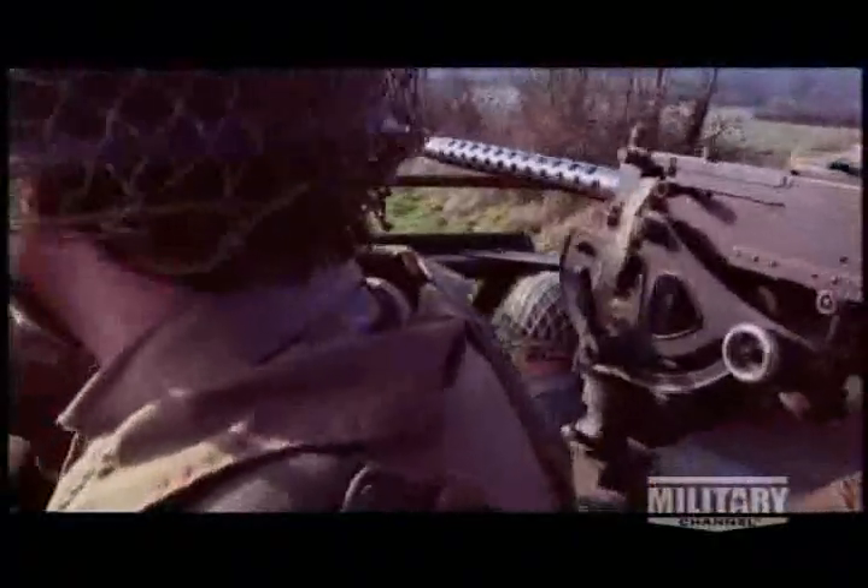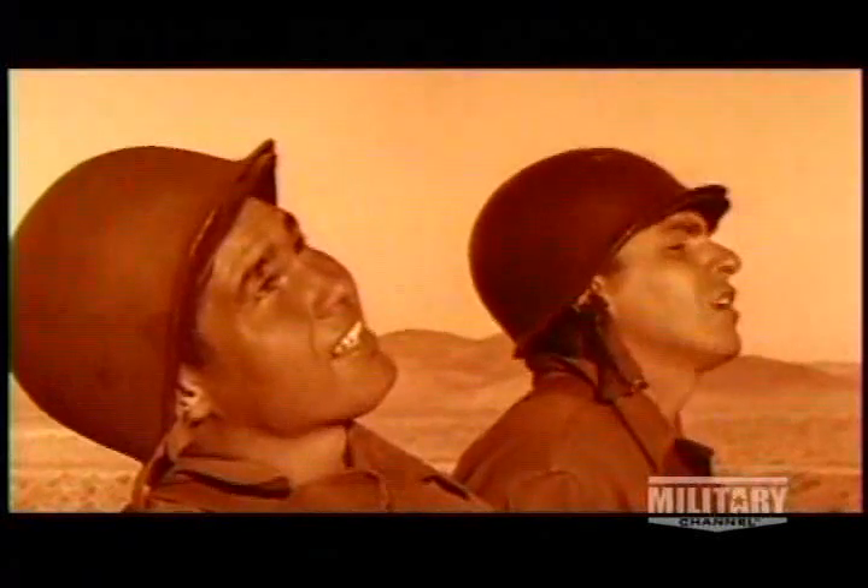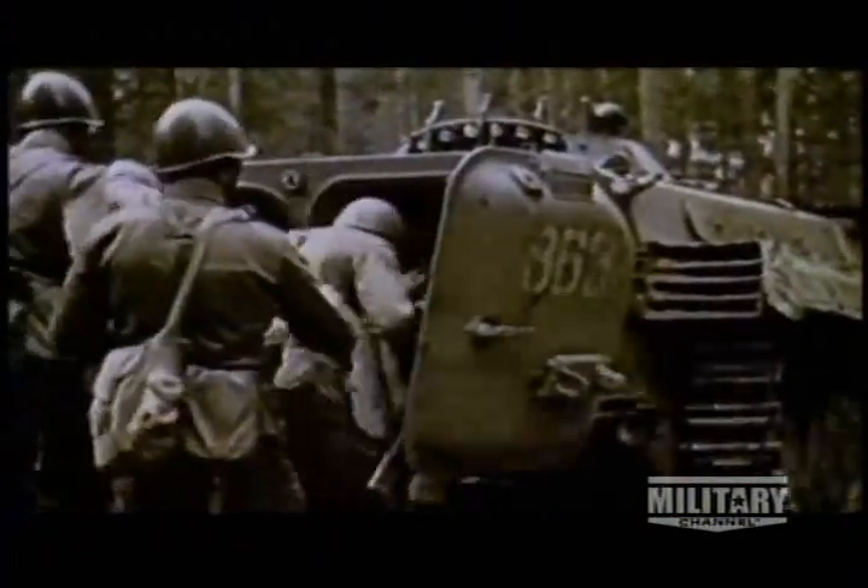Rewind to World War II and APCs didn't have all-over protection. The U.S. Army's M3 half-track that fought through France, Poland, and Germany didn't have a roof — its shoulder-high armor gave some protection, but heads were vulnerable to shrapnel bursts, snipers, and grenades. In the 1950s, the growing threat of nuclear warfare changed everything, including APC design. Weaponologists believed infantry would need to be shielded from radiation, resulting in a fully enclosed personnel vehicle with an air filtering system. That's why the APC got a roof.